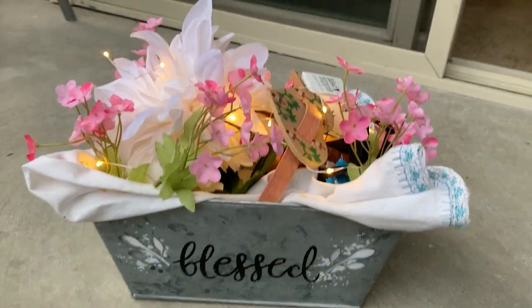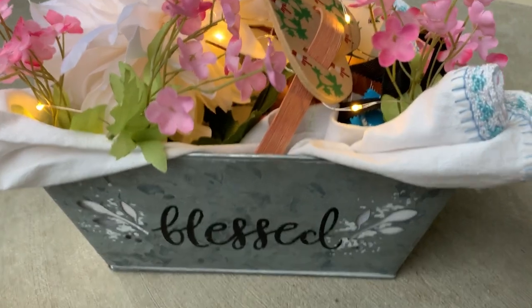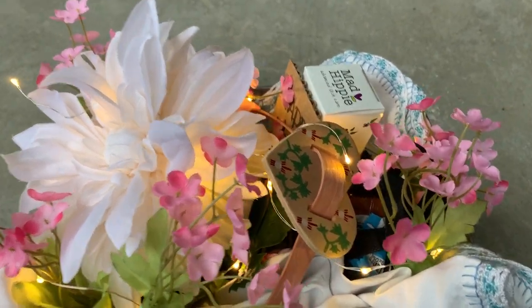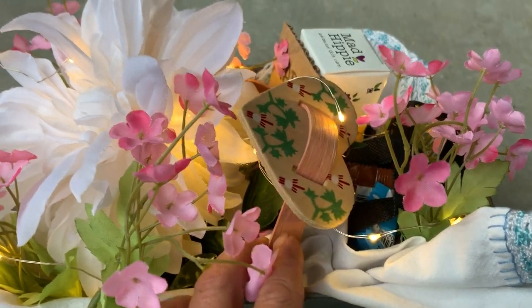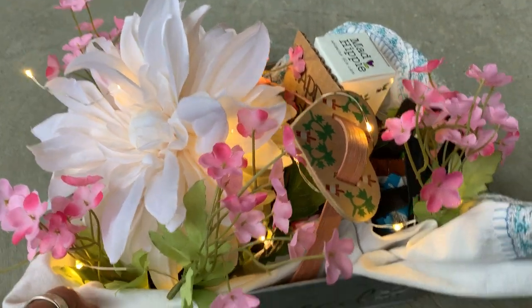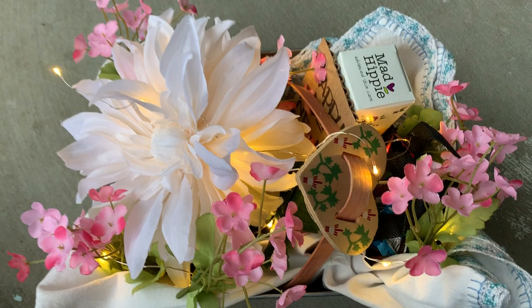I found a really pretty linen cloth right here from an antique store. I got some flowers from Michael's that were on sale, and this little thing is a little part of a basket that I cut apart. I've got little white lights that are battery powered.